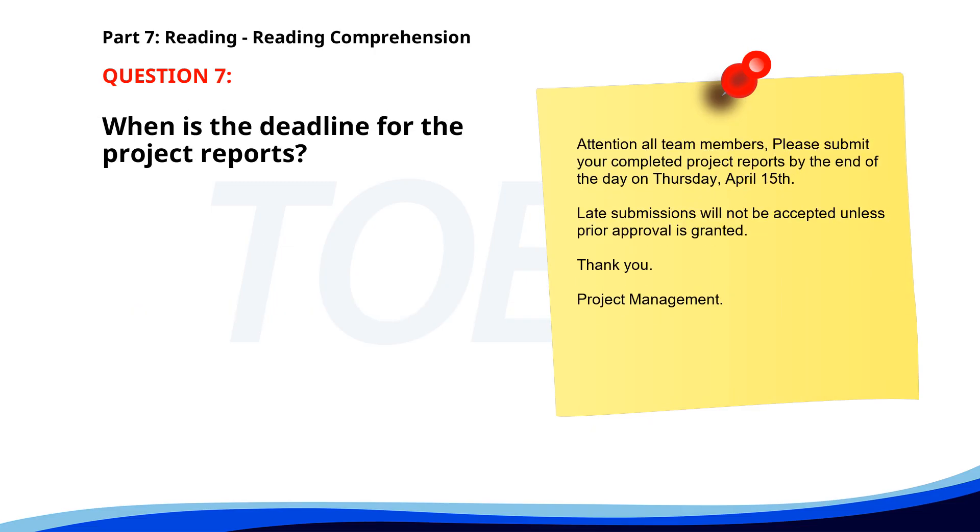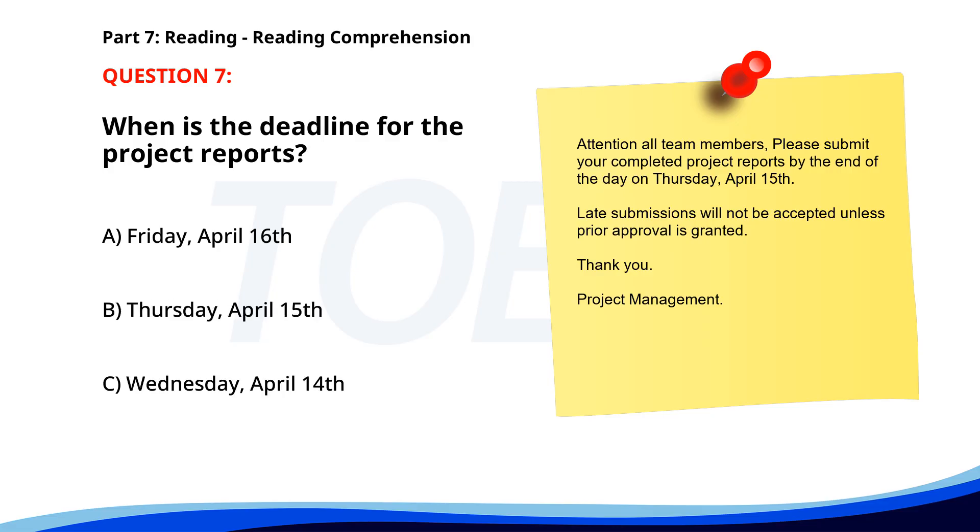Number 7. Attention all team members. Please submit your completed project reports by the end of the day on Thursday, April 15th. Late submissions will not be accepted unless prior approval is granted. Thank you, Project Management. When is the deadline for the project reports? A. Friday, April 16th. B. Thursday, April 15th. C. Wednesday, April 14th. The correct answer is B: Thursday, April 15th.